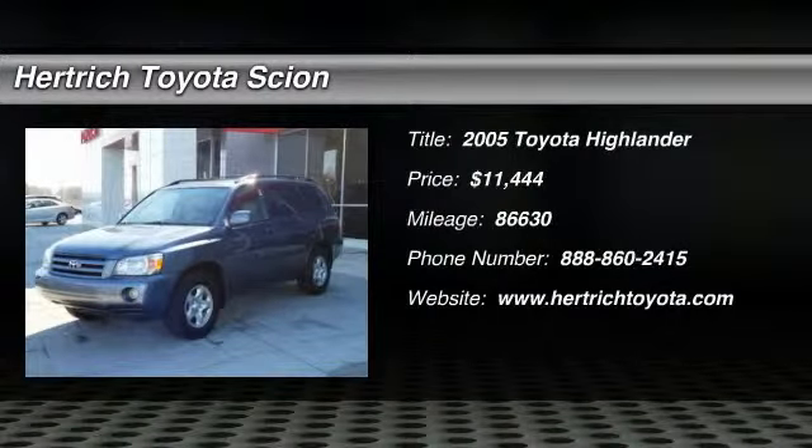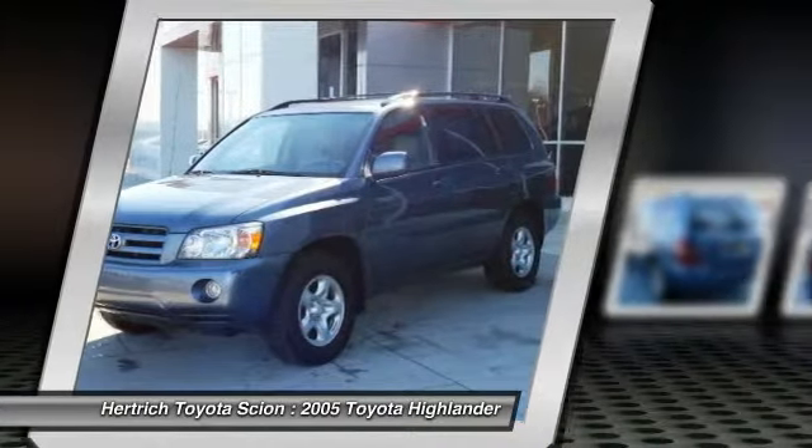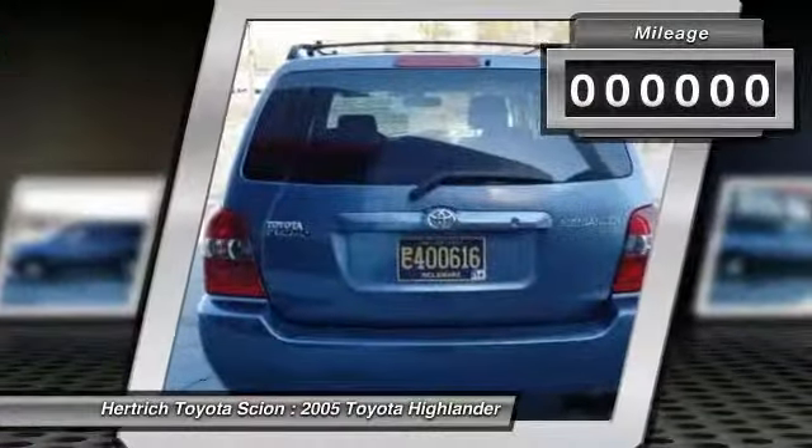This 2005 Toyota Highlander is offered exclusively by Hertrich Toyota of Milford. The Toyota Highlander is the benchmark all other SUVs strive to meet. With exceptional power, towing and handling, this SUV can handle anything thrown at it.